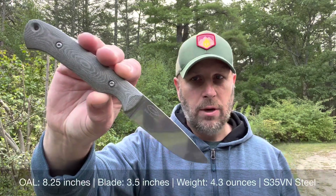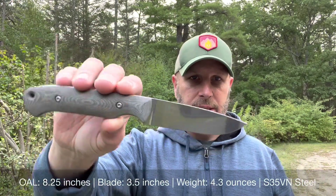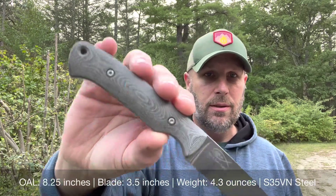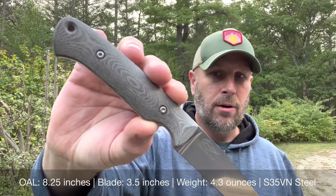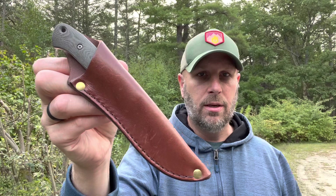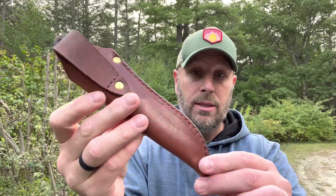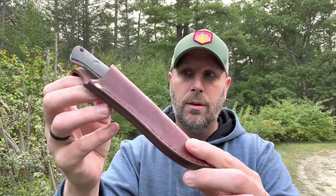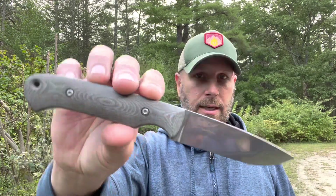This next one's a little bit bigger than the small game knife — this is called the Hunter. Very similar style, looks like S35VN for your steel. You've got nice micarta handles there, another lanyard hole, similar type of sheath. It's essentially a bigger version of the small game knife, and S35VN is a great steel in general, particularly for the outdoors — you've got some corrosion resistance with something like S35VN.